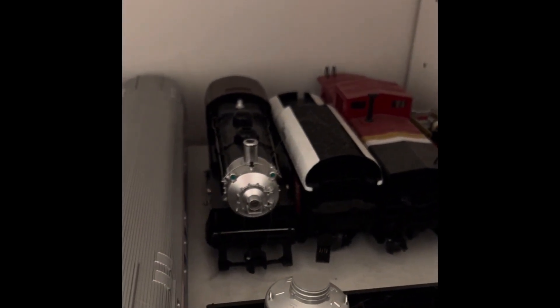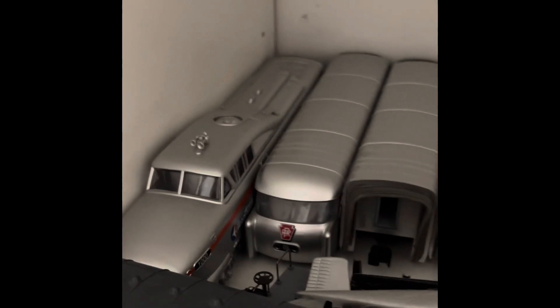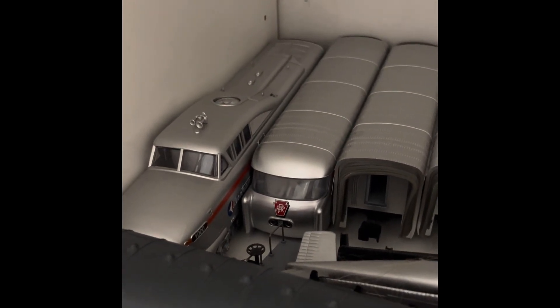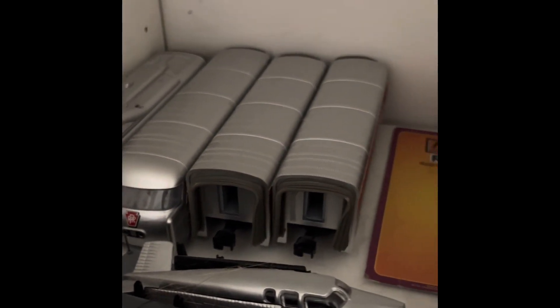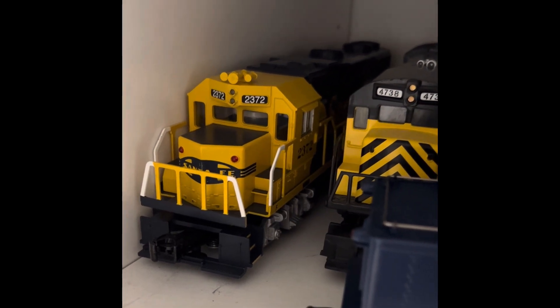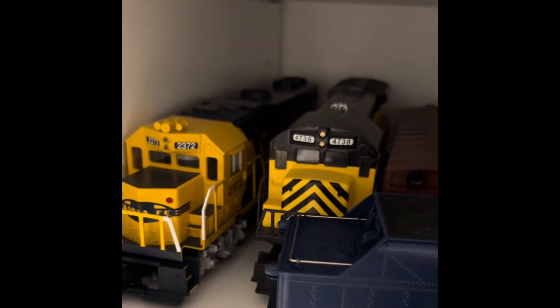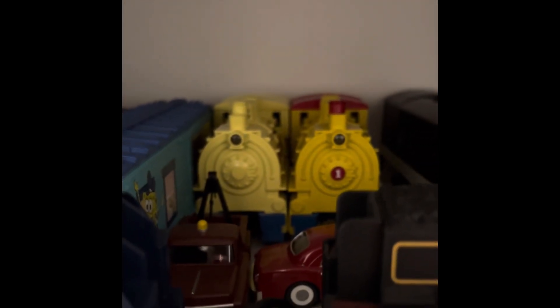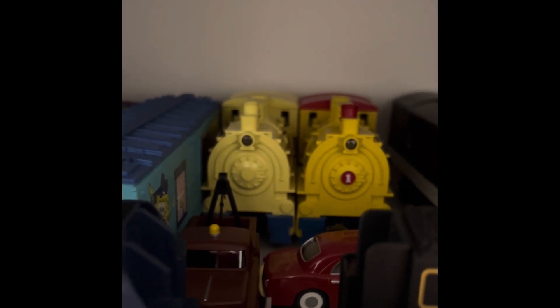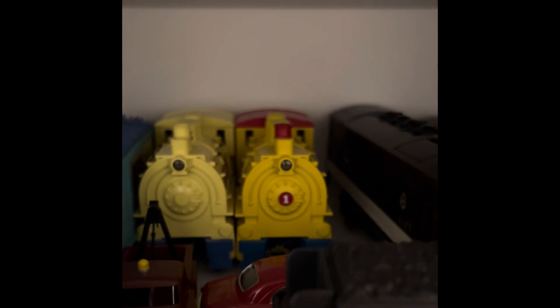Right here is a Lionel Jersey Central Lines 040 steam switcher, which is very nice. I also have the MTH Rail King Pennsylvania Aerotrain passenger train set, which is another one of my streamliners. I have this Williams by Bachmann Santa Fe diesel locomotive. I have this Lionel U36B diesel locomotive from the Lionel Construction Railroad train set. I have this Spongebob 040 dockside switcher from the MTH Rail King Spongebob train set. And right here is an MTH Rail King I Love Toy Trains 040 dockside switcher from the MTH Rail King I Love Toy Trains set.